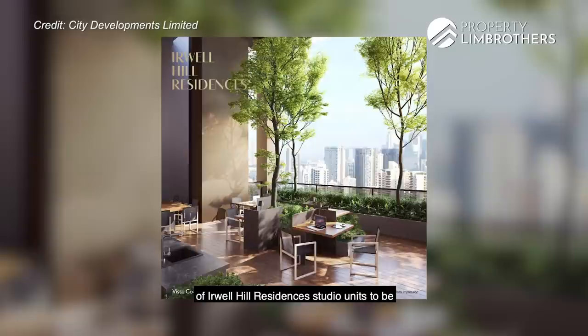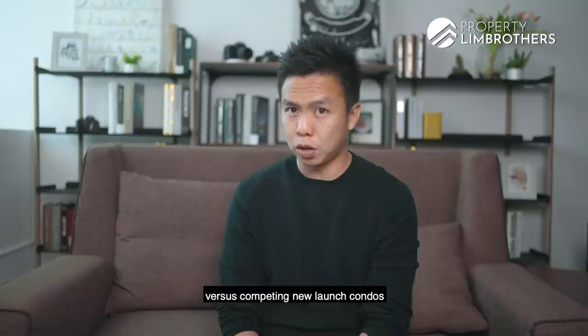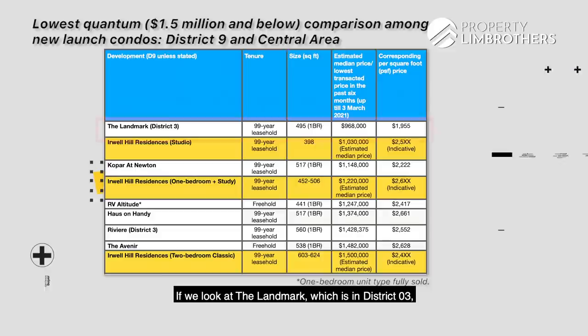For this development there's a lot of ground to cover in terms of investment potential. Erwell Hill Residences is the first 99-year leasehold D9 development to hit the market in 2021. Lower quantum leasehold properties generally translate to a higher rental yield. We estimate median prices for studio units to be around $1.03 million and one-plus-study to be in the range of $1.2 to $1.3 million. This still puts the development in a very commanding position versus competing new launch condos in D9 and the central region.